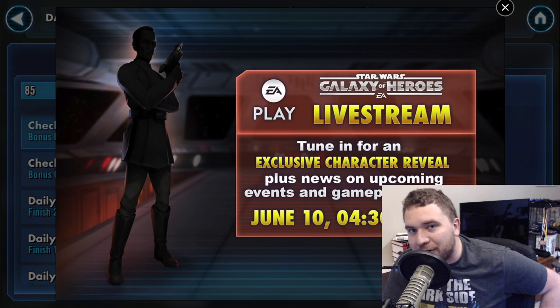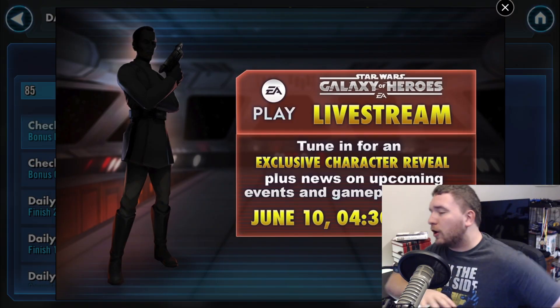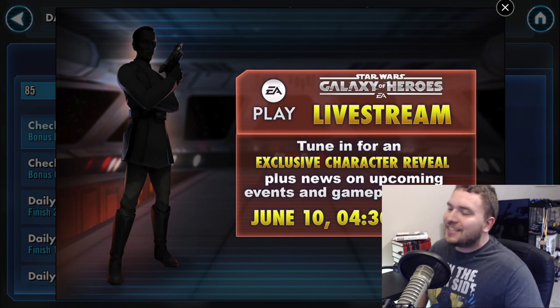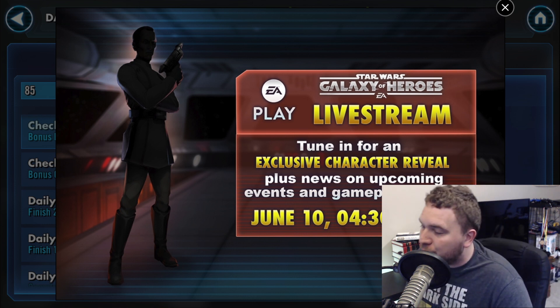Hey guys, what is going on? How's the Monday going? Monday blues — no one likes Monday, worst day of the week. But I think I have some news that just might make your day. So I was playing the game, collecting my daily energy, doing all that fun stuff, and all of a sudden this banner came up. Everyone on the forums, everywhere around the world, every single crevice of this planet — they know who this is. This is Grand Admiral Thrawn, baby.